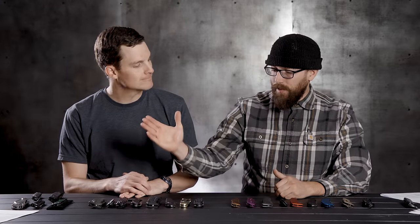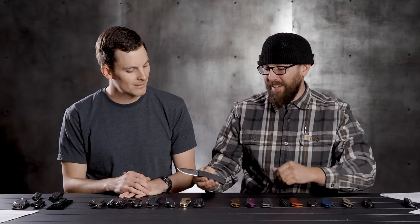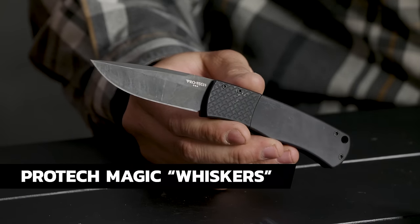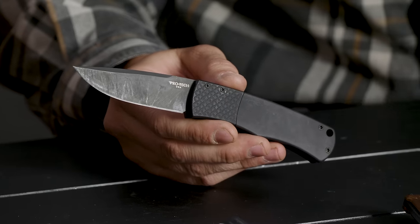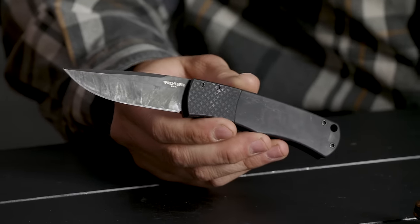Welcome back, and we're going to dive into what else we have on the table. But first we've got to dive into what's in my pocket — ProTech Magic Whiskers is the next one up. This one runs about $200-ish. You might notice this one's a little beat up because we've actually been using it — it's been in our pocket for the last couple of weeks. It didn't look like this when Ben handed it to me.